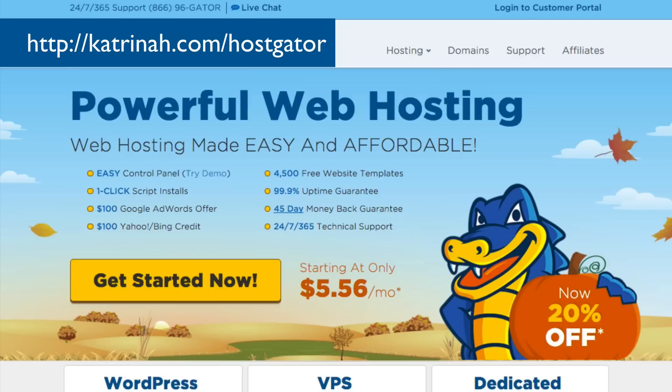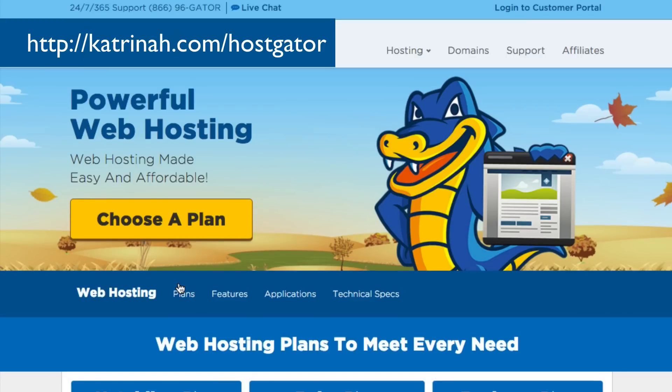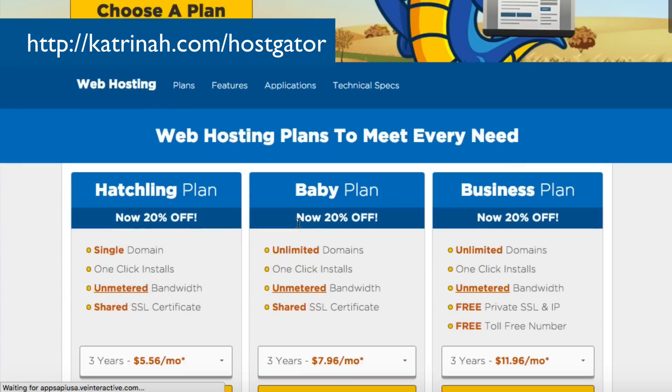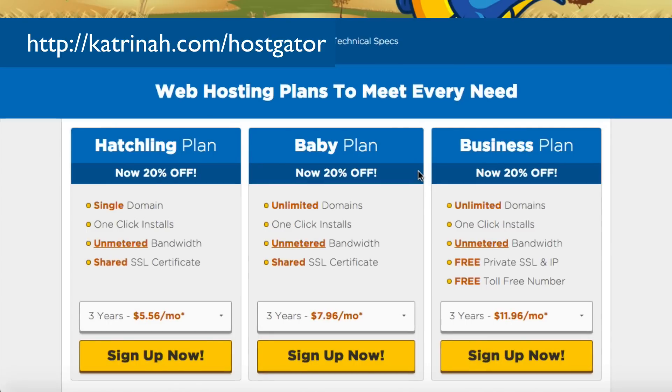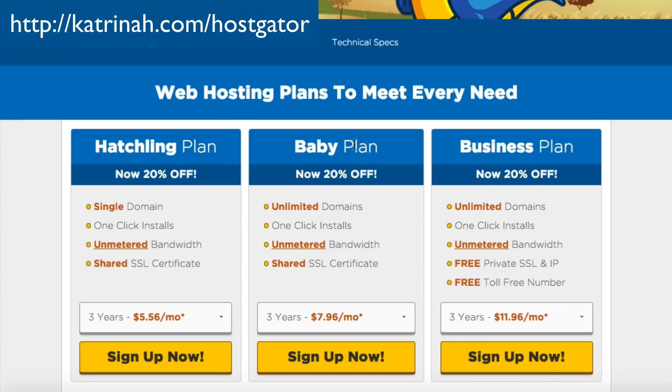Here we are on Hostgator.com. First, click on the yellow button that says Get Started Now. You'll arrive on a page where you can choose a web hosting plan. There are three plans: Hatchling, Baby, and Business. If you're just getting started, the Hatchling plan should be sufficient. I'm going to click on Sign Up Now for the Hatchling plan. Then I'll arrive on the next page and register my new domain name by adding it in the box.